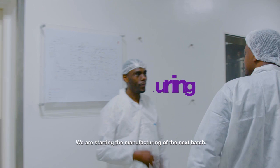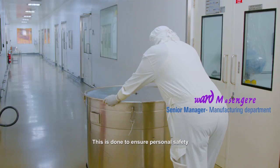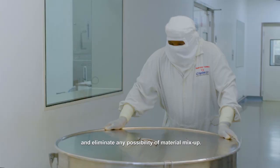Edi, what are we doing today? We are starting the manufacturing of the next batch. Come, I'll show you around. Materials are sent to manufacturing through a dedicated lift. This is done to ensure personal safety and eliminate any possibility of material mix-up.